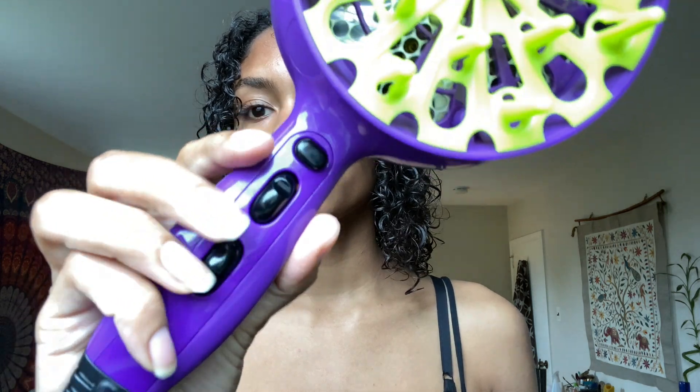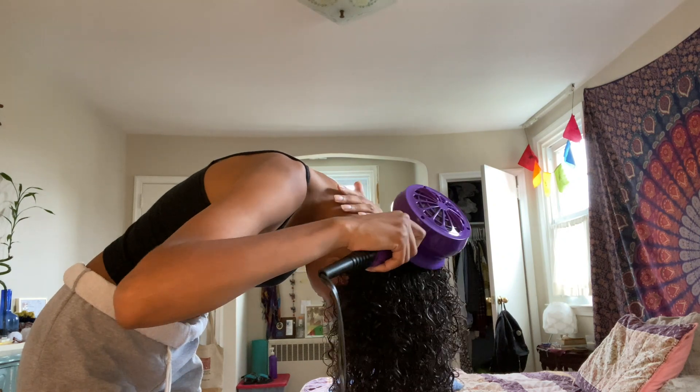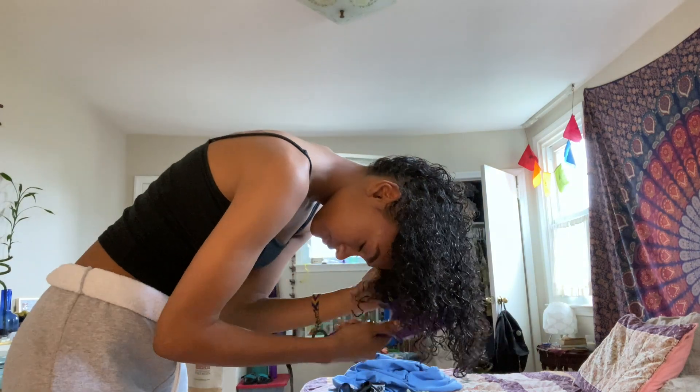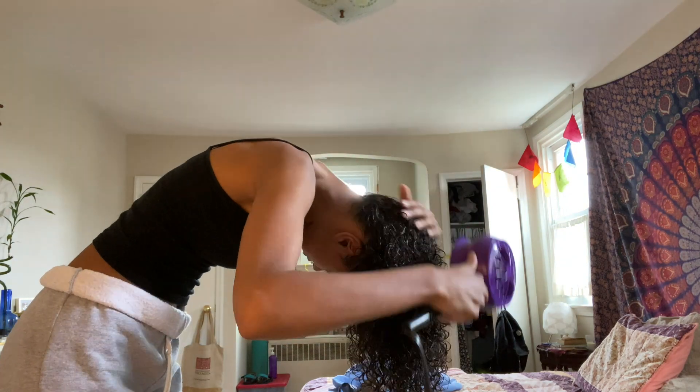Then I'm going to diffuse. I use the BedHead diffuser I got off Amazon — it's like 30 bucks and I like it pretty well. We've changed locations because I need my mirror. For my diffusing process, I learned this technique off TikTok: I start by not touching my hair and just drying all the way around. Then I flip my hair and start getting into the roots, taking the diffuser against the roots and going in little circles to get volume. Then I do what you see everyone doing — flip it over, cup it, and scrunch it up — and I do this for a while.